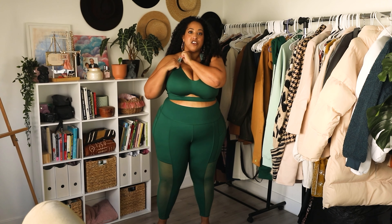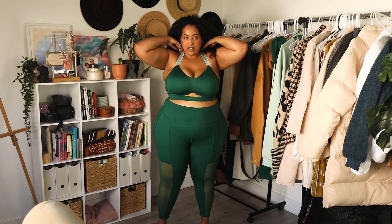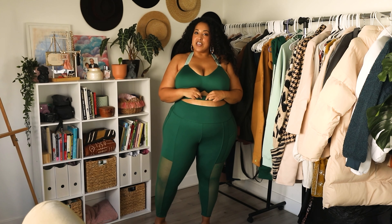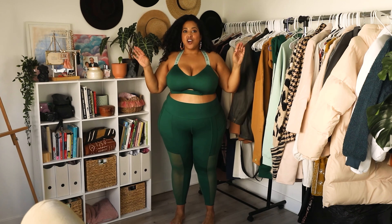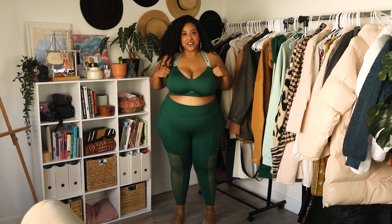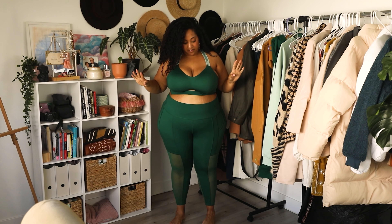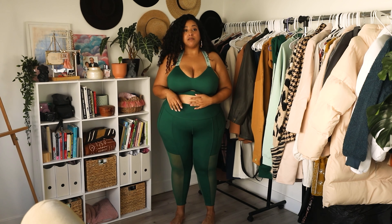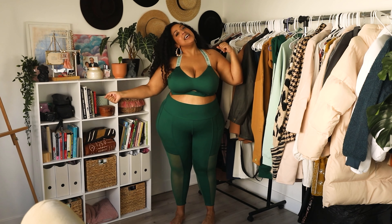This has a lot of stretch in the band so it's actually really comfortable around the neck, and this little strip feels a little weird but looks cute. Overall this sports bra is definitely a win — I really like the fit, I like the support, it's comfy, it's cute, and I would definitely buy the black version that's coming out today.